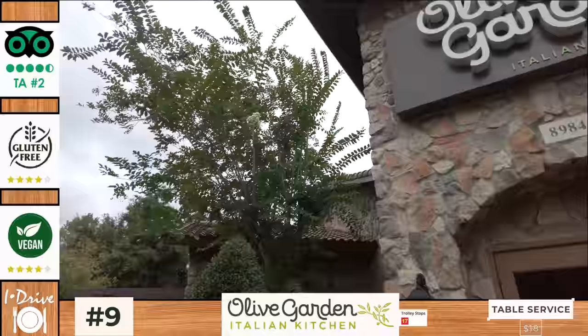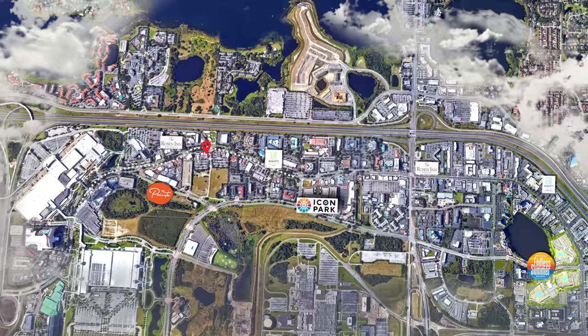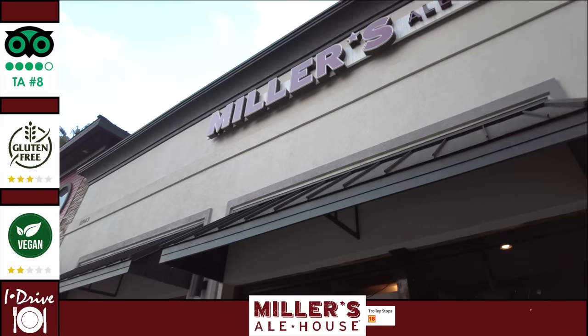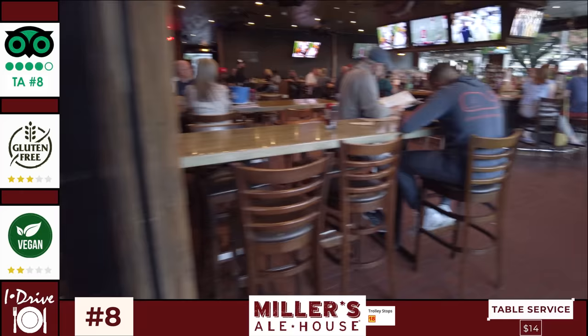For number eight we have the sports-themed casual dining chain Miller's Ale House, a three-minute walk from Point Orlando, next door to the Ice Bar and opposite the Rosen Inn at Point Orlando. Miller's specialises in American bar, grill and pub food and has a full service bar that offers 35 beers on tap with a large selection of signature cocktails and pitchers. You can eat and drink indoors or outside on its patio, which has plenty of seating and TVs for live sports. It's apparently a popular hangout for Universal employees.